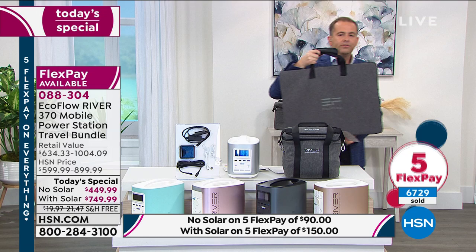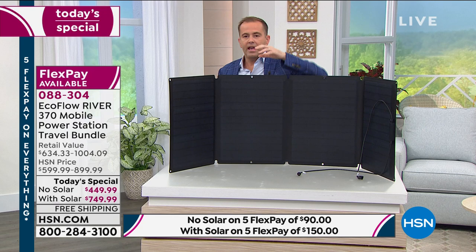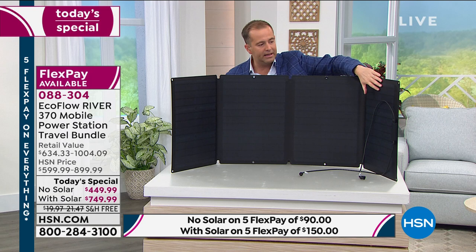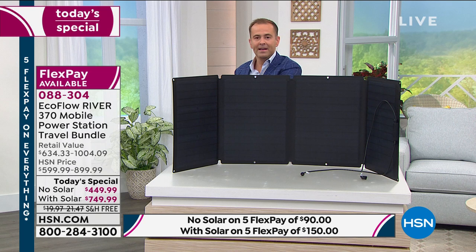A solar panel is important because when your power bank runs out of battery — if you've plugged in all your devices and the power still isn't on in the house — the solar panel steps in. This allows you to create self-sustaining power. You take it outside and it recharges your EcoFlow.